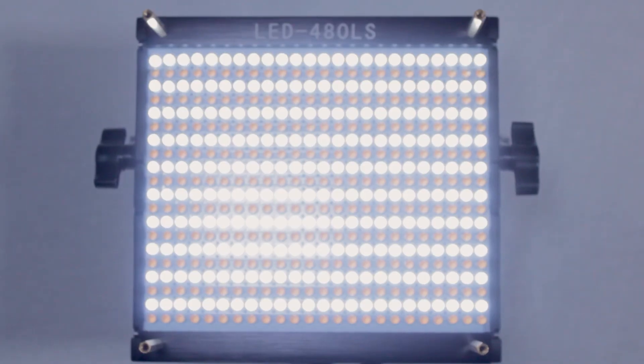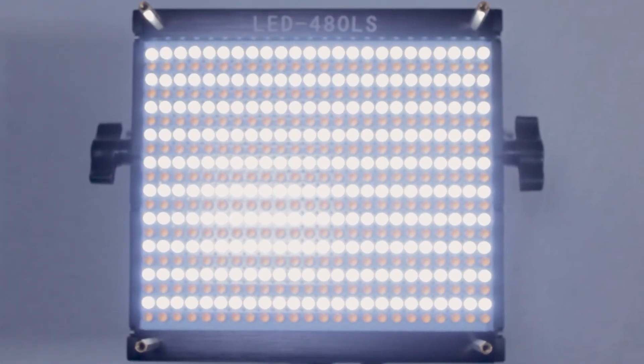Mini-LED aims to address image quality by, as the name implies, making the LEDs smaller. We're jumping from several hundred LEDs in, say, a TV, to tens of thousands.